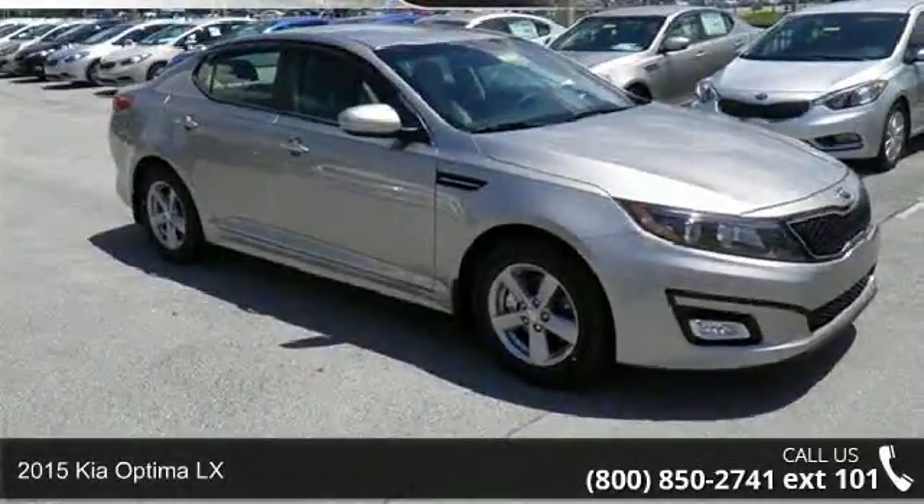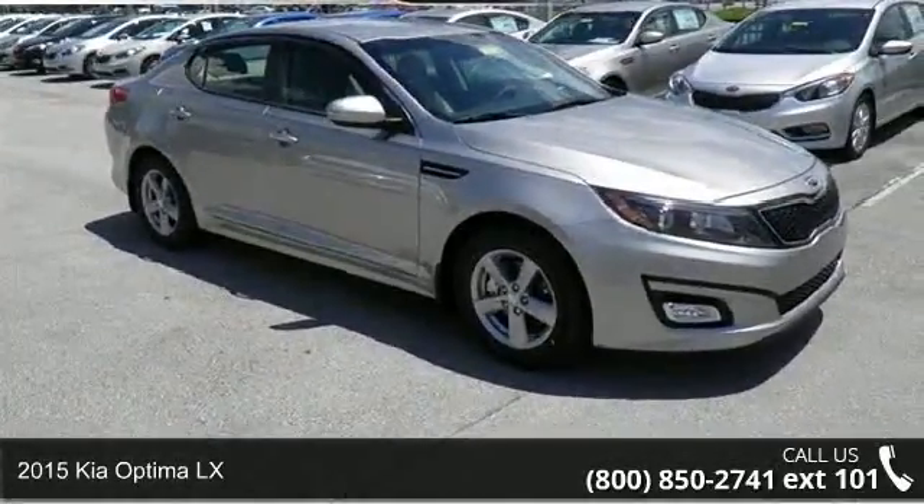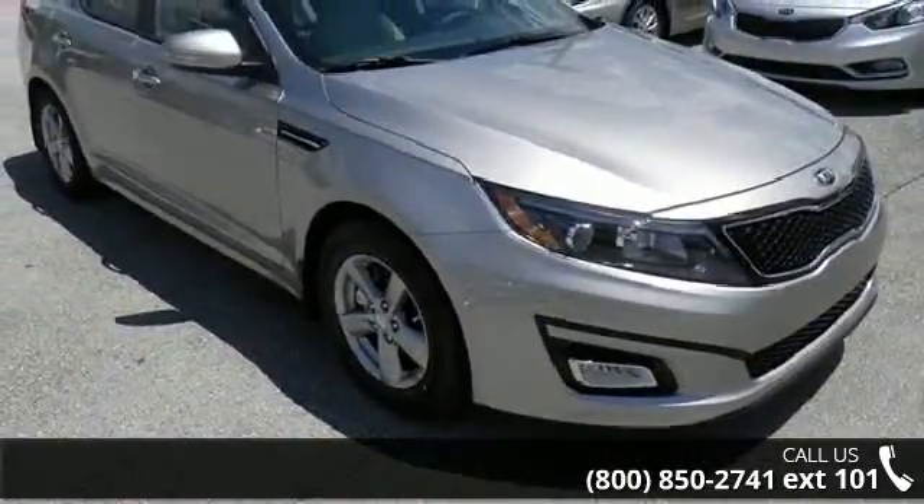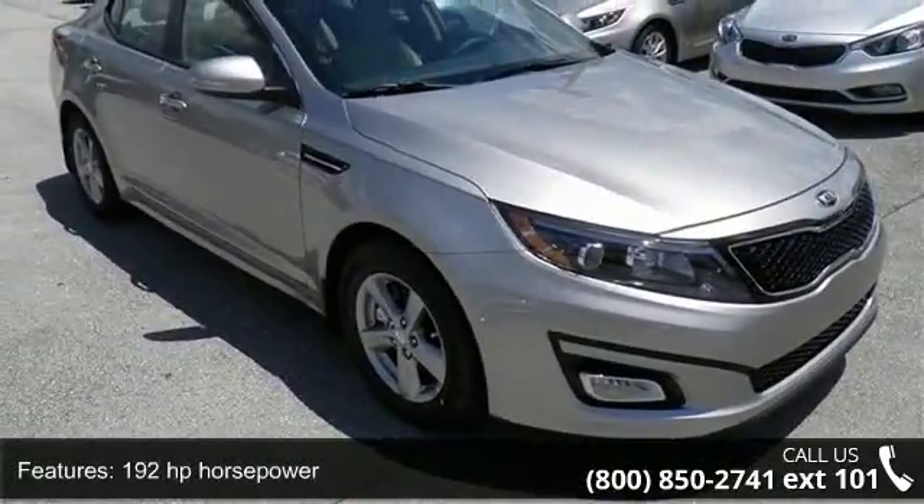Step into the 2015 Kia Optima LX. If you are looking for an automobile with great features, look no further. Enjoy these notable features,